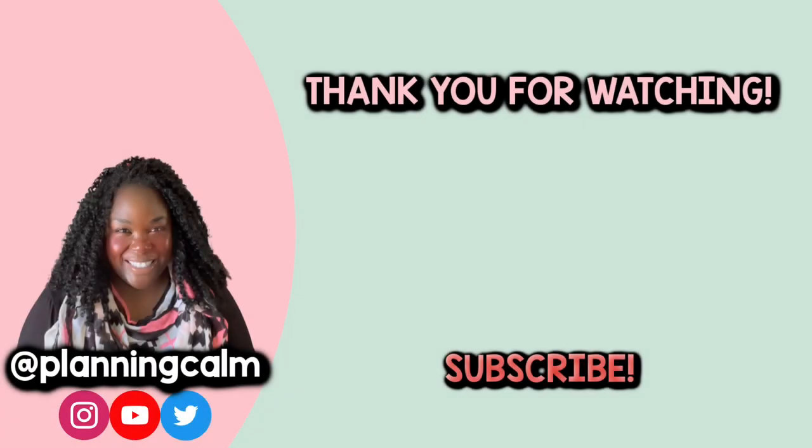Thank you so much for watching. I hope this video was helpful and I hope you enjoyed. If you did, don't forget to give this video a thumbs up and subscribe to the channel for more planning and organization videos to come. Until next time my beautiful friends — take care, be well, be blessed and I'll see y'all in the next video. Bye-bye friends!